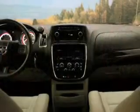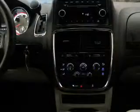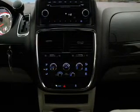Keyless entry, power windows, cruise control, an AM-FM stereo, power mirrors, power steering, and adjustable tilt steering wheel. Our website offers more information on all of our vehicles.